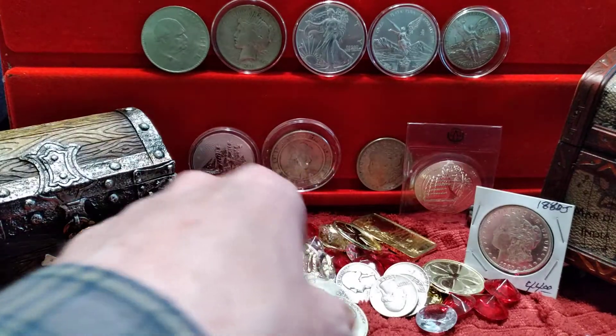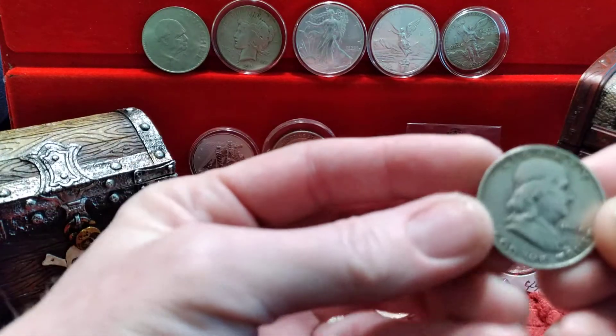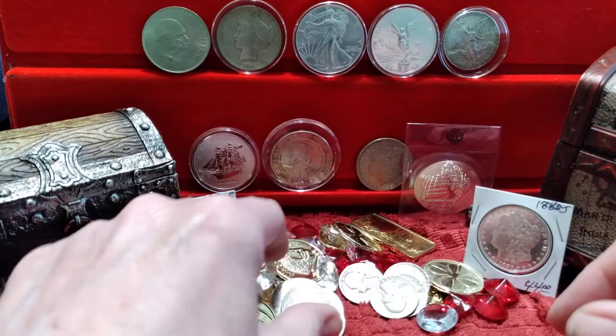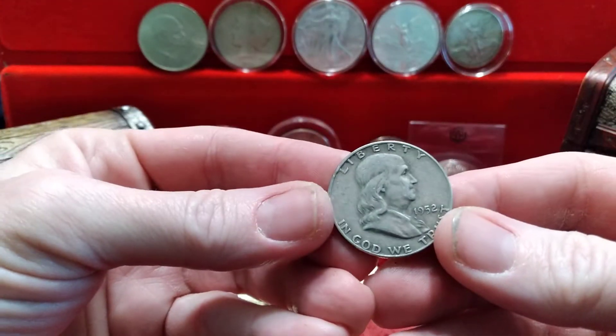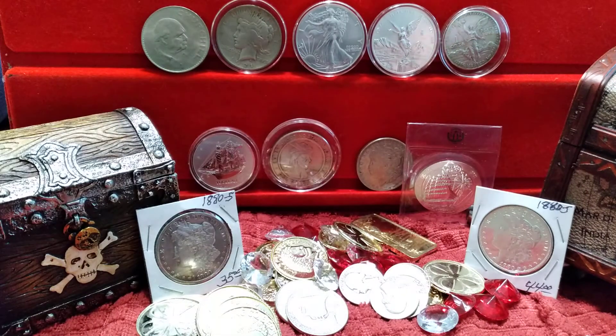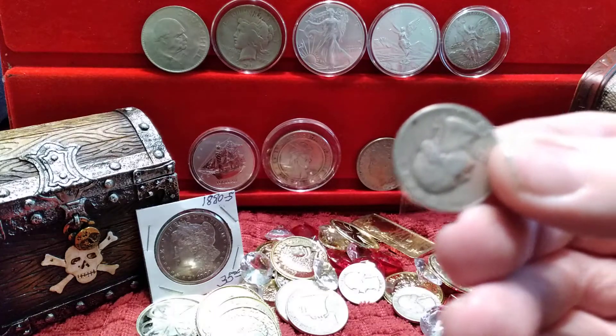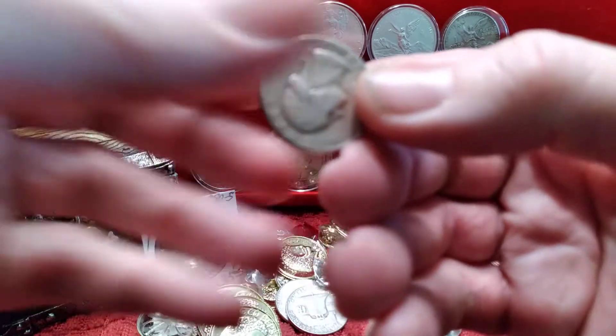All I do is just talk about silver — how it's nice to buy and have on hand, and how some coins are collectible and some are not. Some are just for stacking, like loose quarters and stuff like that.